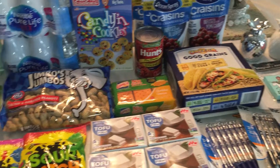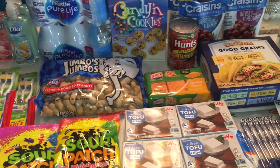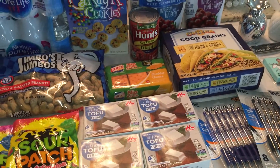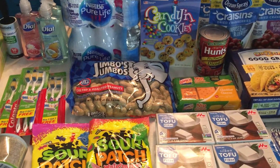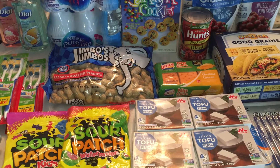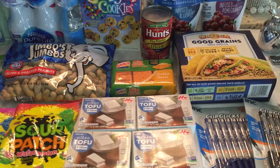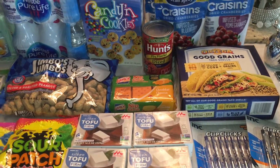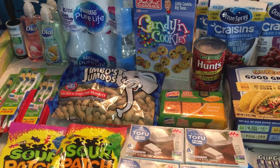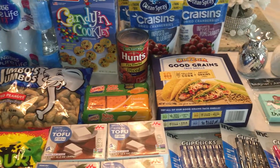So that was everything! Not a ton of new things but I still left with a bunch of items. I always like to share what I get so you guys can see what's available at Dollar Tree and hopefully find the same things. Don't forget to subscribe and hit the bell button so you get notified when I upload. Leave me a comment below with any new things you're finding at Dollar Tree, or just say hi — I love hearing from you guys. Thanks so much for watching and I'll see you soon!